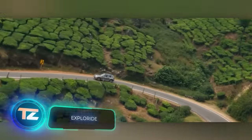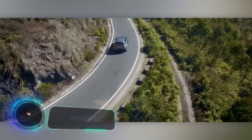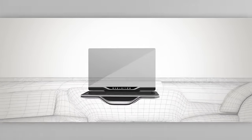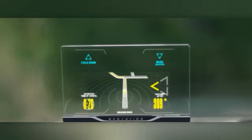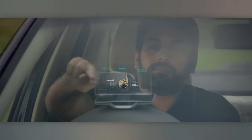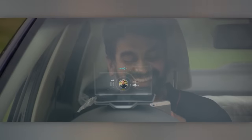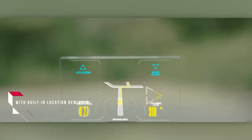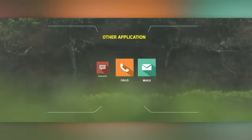Lots of drivers nowadays rely on various gadgets, often getting distracted while driving. The folks at ExploreRide have come up with a solution for safer and more convenient driving. They've created a 6-inch heads-up display that comes with a camera, GPS navigation, and internet access. This device can replace your smartphone, dashcam, and other gadgets. It won't divert your attention from the road, supports voice control, and is priced at around $300.